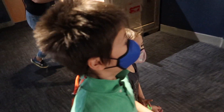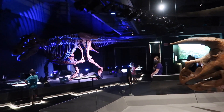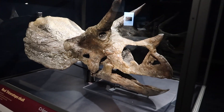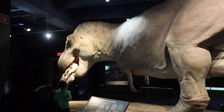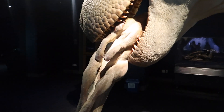Whoa! So cool! This is the coolest! It's like a life-size one and it's eating! It's eating another dinosaur!